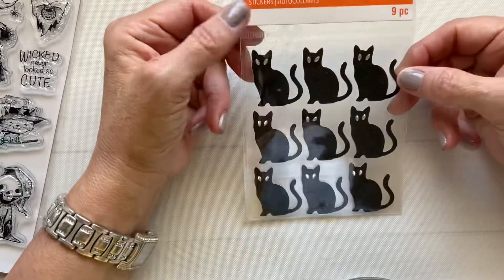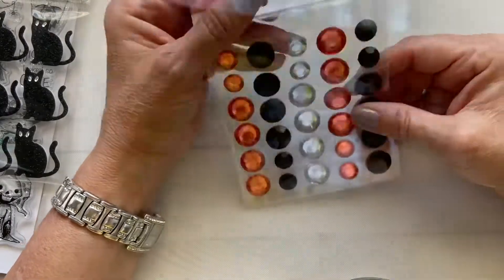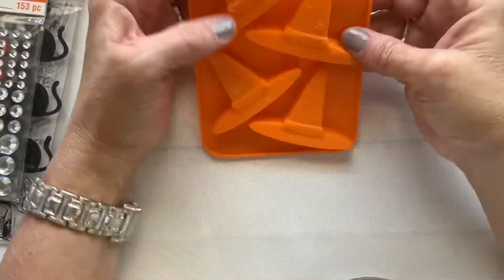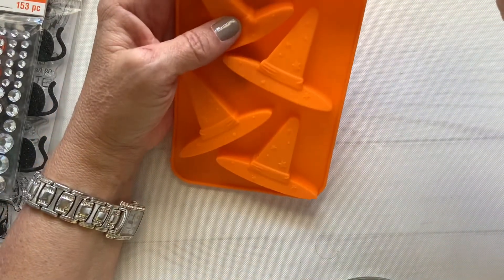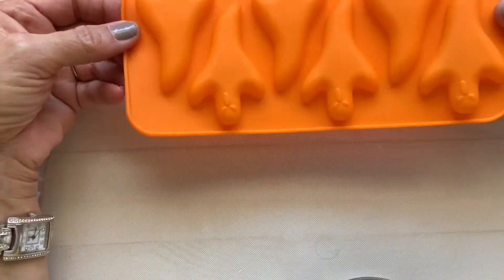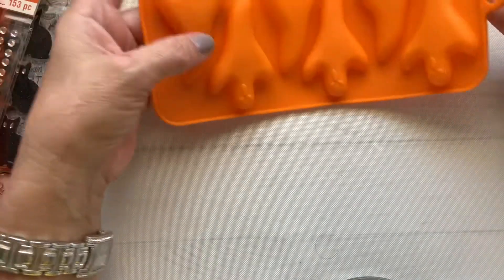I picked up these bling items — they were $5.99, also 40% off — and they come in different sizes. I also picked up this resin mold for candy, but I think I'm going to use it for resin. It was $4.99 and 40% off. I also got this ghost mold, also $4.99 and 40% off.